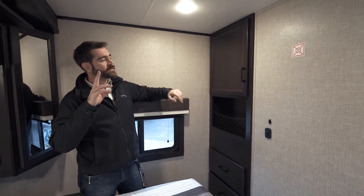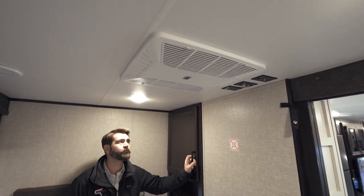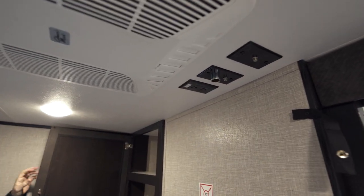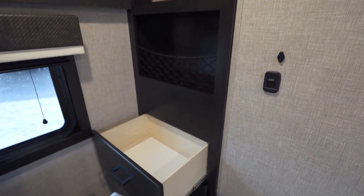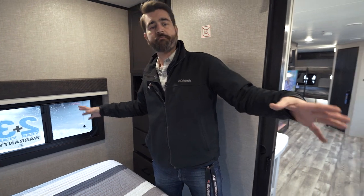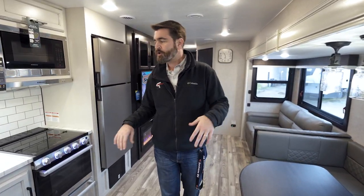This is a 50-amp service with two AC units, and one of them is right here in the bedroom, so this room can have its own climate control. We have a television mounting point with all connection points up high. They've also used the space at the back of the bathroom to provide additional storage — some shelving, an open area, and a three-drawer system below. Windows on both sides allow for a cross breeze on nice days.